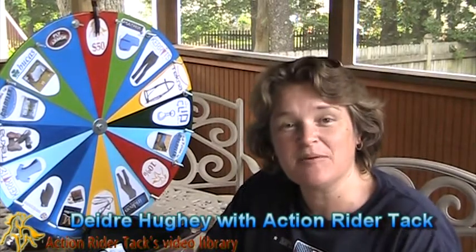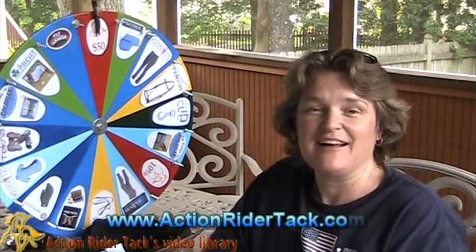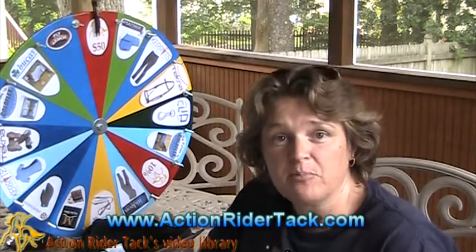Hey Action Riders, this is Deidre Huey with Action Rider Tack here for Fan Friday, our chance to celebrate you, our customer. We really appreciate all of your support, and so do all the manufacturers on the wheel. These are manufacturers that work with us, and you can find them on our website. If you don't win, you can go out and buy the products right there at ActionRiderTack.com.